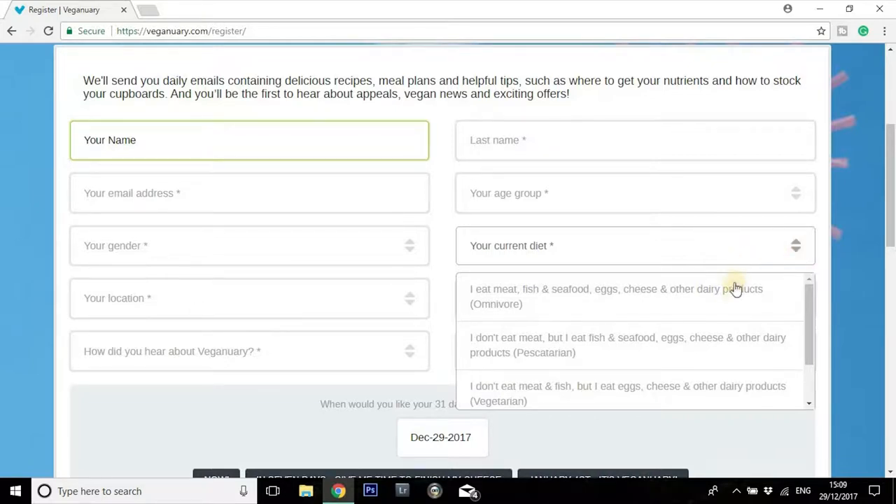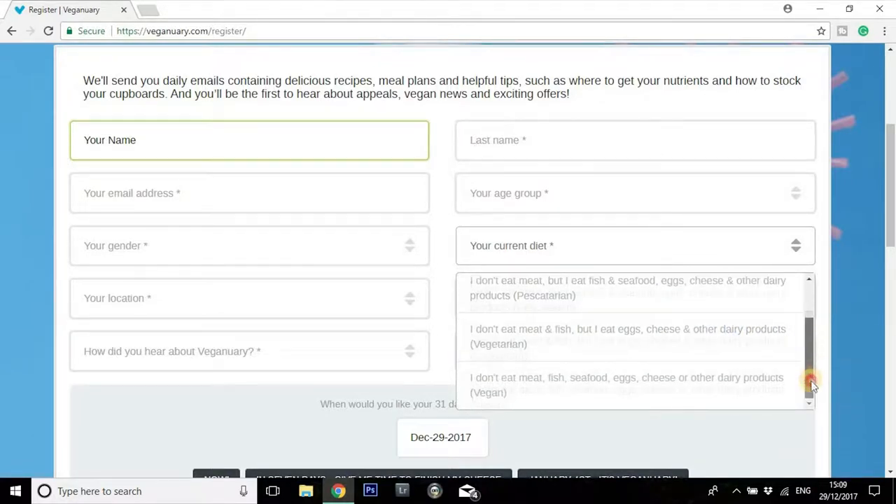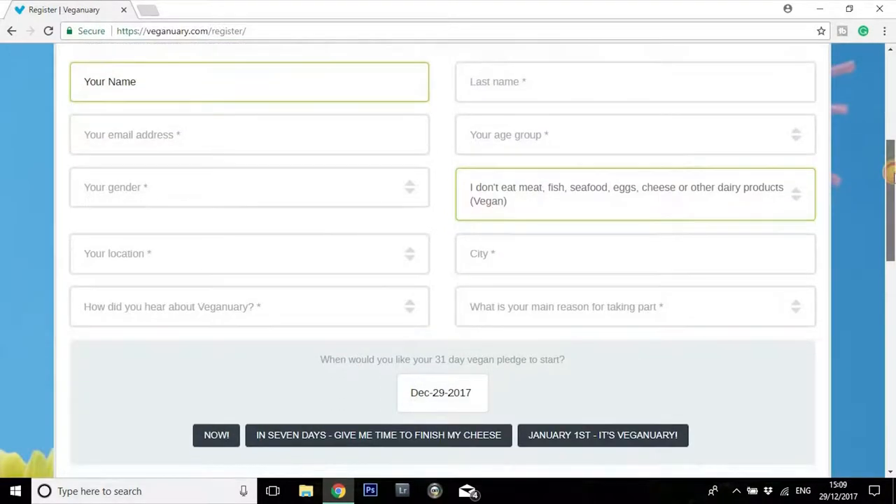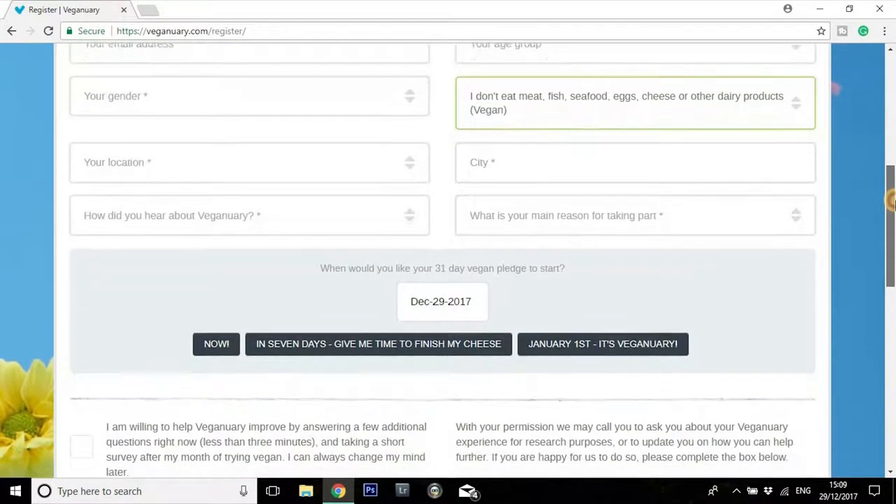If you can just fill in the extra information here — so things like your current diet — this is all going to be used purely by Veganuary for their own demographic reasons. It's going to help them in the future to tailor their message and their advertising campaigns, and give them a good idea of the demographics of people signing up and exactly who their message is reaching.